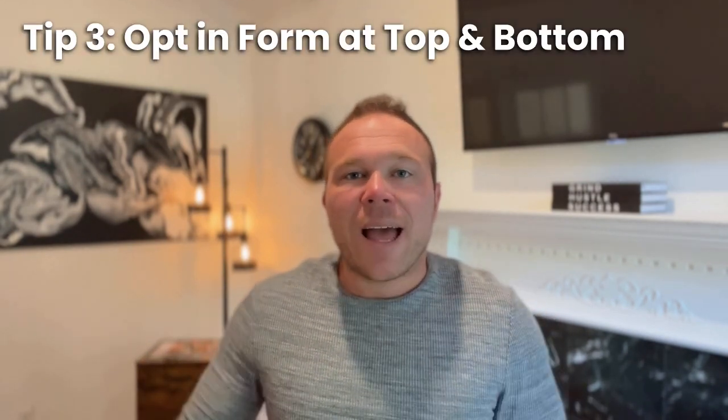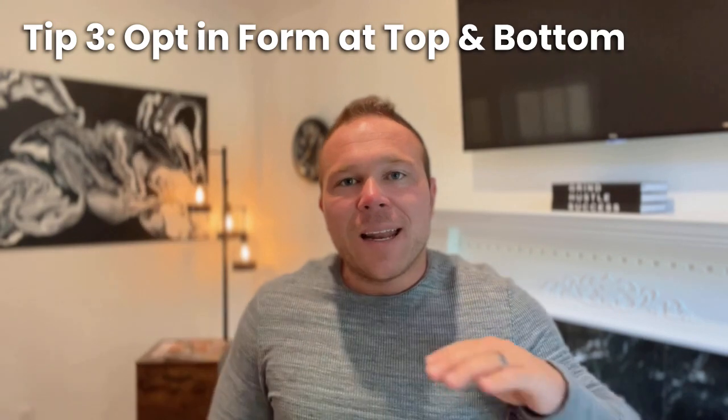Tip number three: add an opt-in form at the top and at the bottom. Make it easy. Maybe they want to sign up right away — let them fill that form out at the very top. Maybe they want to read more information first — let them have that form at the bottom. Make it easy for somebody to fill out that form.